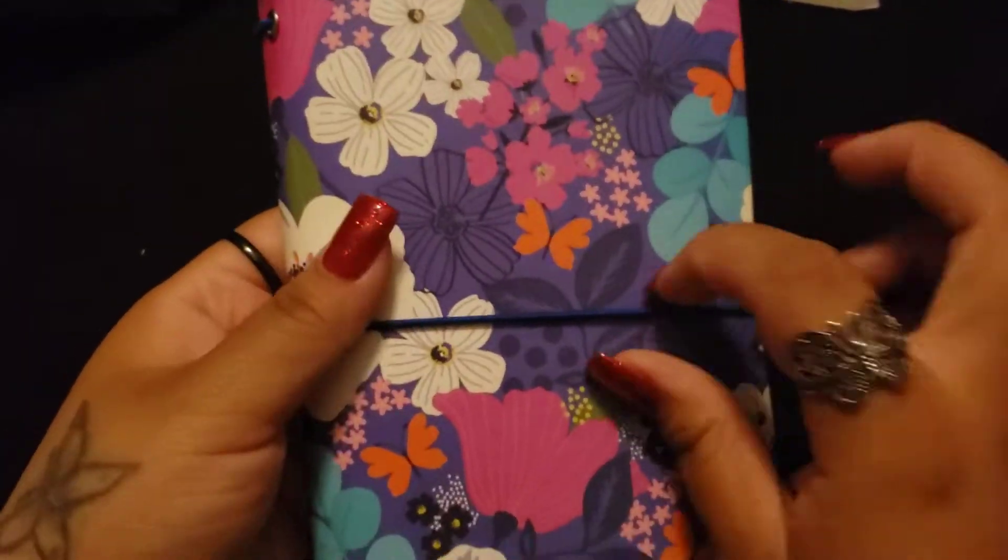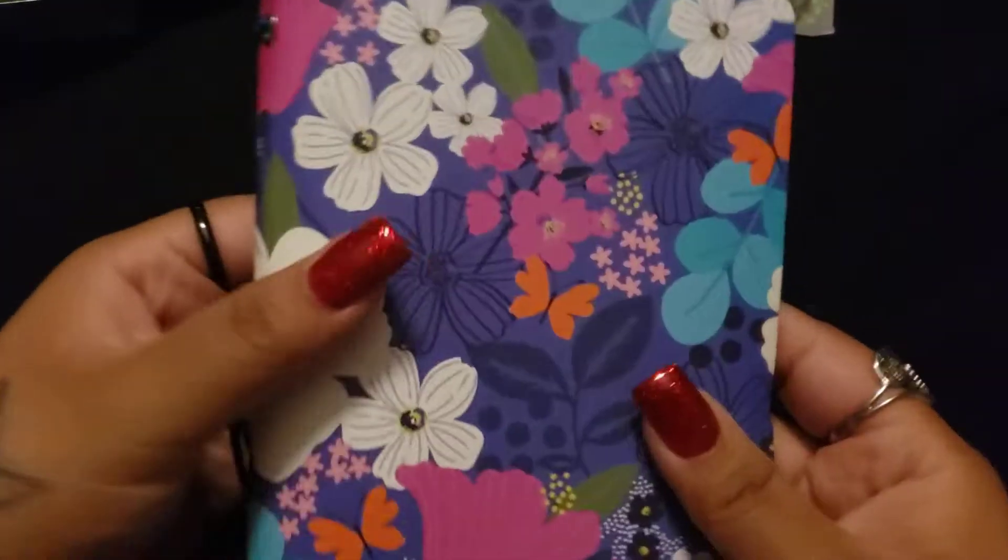And then I picked up this one here. And then I picked up this journal — I thought it was super cute. It just has two of the folders inside.